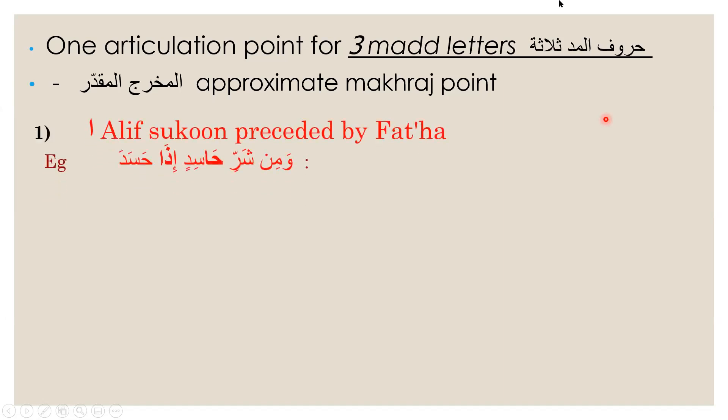In the mud letters, the first mud letter we are looking at is alif sukun. All three mud letters are emitted from al-jawf, and the first mud letter is called the alif sukun.